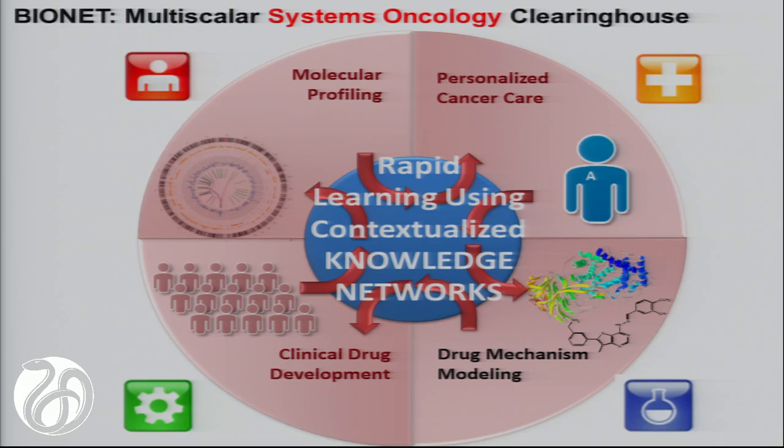This will take everybody coming together and we have to create rapid iterative learning—something Bill Dalton has been saying for decades. We really need to capture the learning from n-of-one cases and integrate it to get a better understanding of how we can build better, more predictive models of drug response. We see the opportunity to integrate personalized cancer care, molecular profiling, clinical drug development, and basic drug mechanism modeling all under one research enterprise called systems oncology, accelerating all of these things together.